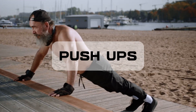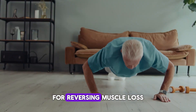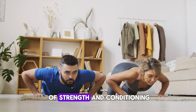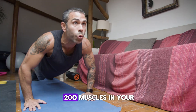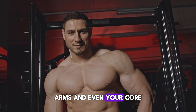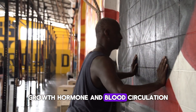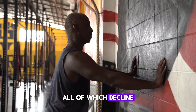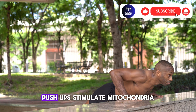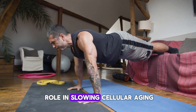Let's start strong with push-ups. Science shows push-ups are one of the most effective exercises for reversing muscle loss and aging-related weakness. According to a study published in the Journal of Strength and Conditioning Research, push-ups activate over 200 muscles in your upper body — from your chest to your shoulders, arms, and even your core. This muscle engagement boosts testosterone, growth hormone, and blood circulation, all of which decline as we age. By building lean muscle and improving oxygen flow, push-ups stimulate mitochondria, the powerhouses of your cells, which play a major role in slowing cellular aging.